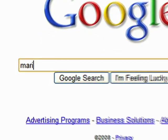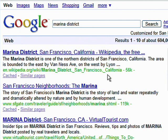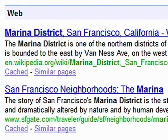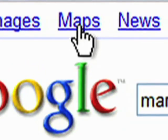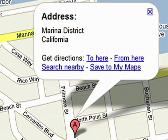But when you're using Google Search, you can just type in the name of the district — either the Marina, the Haight, Hayes Valley — and information will come up on each of those areas. There might not be a map there, so there's a link you can click on that will take you directly to the map page. And when you click on that, it actually saves what you just typed in and brings up a map with that area.